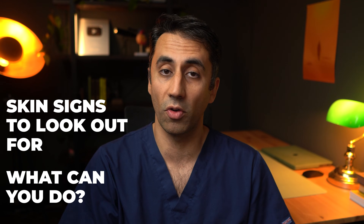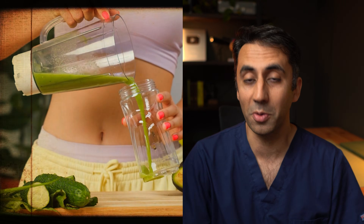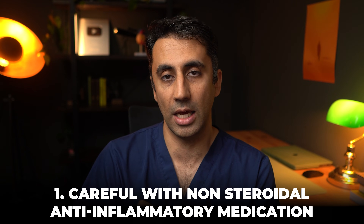Now that you know what skin signs to look out for, what can you do if you have chronic kidney disease? Apart from the usual advice — healthy lifestyle, exercise, avoiding a sedentary life, getting enough sleep — there are some key specific things to do. Number one, which I tell all my patients with kidney disease: be very wary of anti-inflammatory medications like ibuprofen, the non-steroidal anti-inflammatory medications.